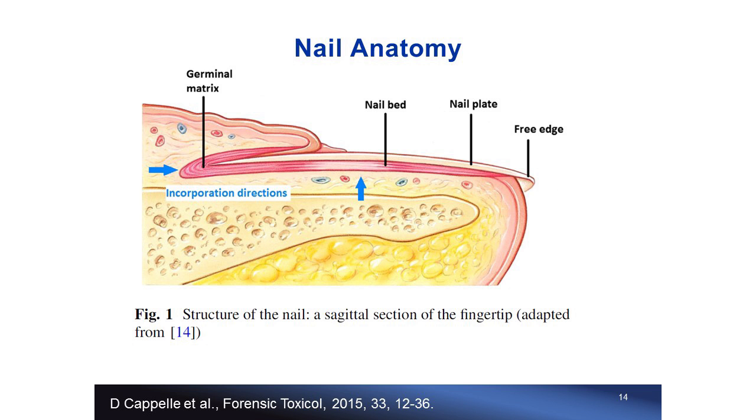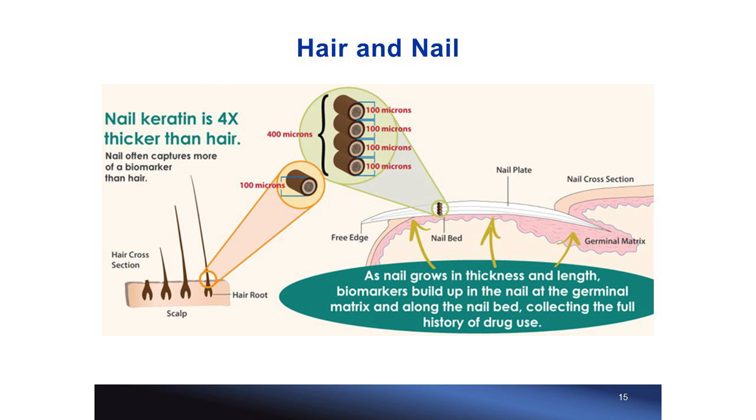For nail, drugs and keratin grow into the nail together through two dimensions: horizontally through the germinal matrix to the free edge, and from the nail bed upward onto the nail plate. Nail keratin is about four times thicker — or more technically, four times more condensed — than hair keratin. One may therefore anticipate that drugs are captured more in nail than in hair, providing a greater detection window.